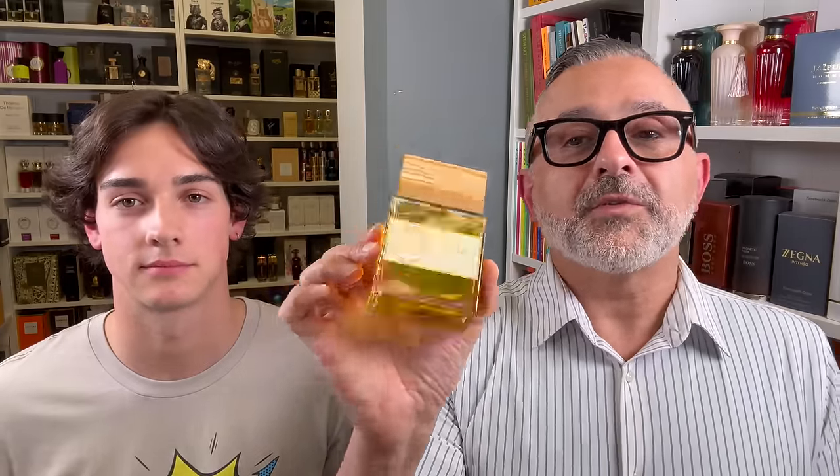We're back with another video — this is part two on Giardini di Toscana fragrances. Although Andy was not in the first video, he's in the second. This covers the remainder of their fragrances and also the newest release, Alma Folia. If you want to find out about these fragrances, please stay tuned.